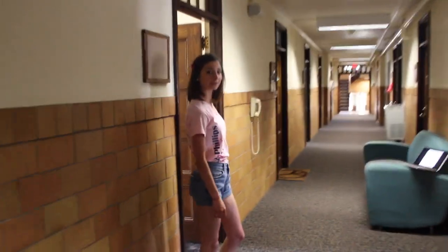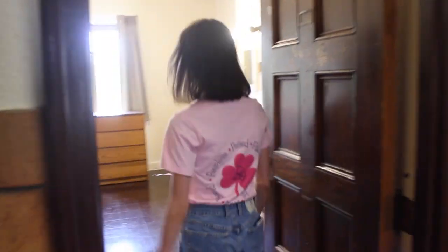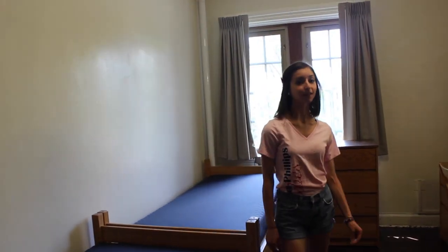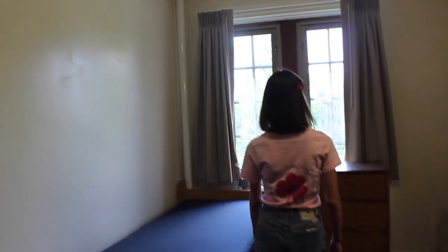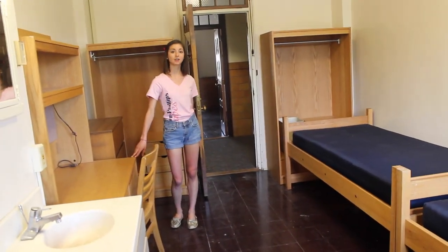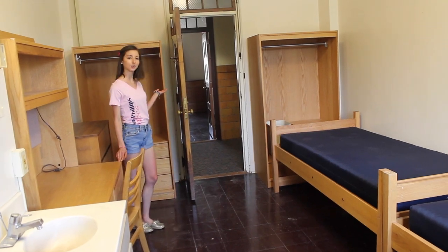We're moving up in BP to explore some typical dorm rooms. Right here we have a double on the east side of the building and all rooms on the east side of the building have a beautiful view of the Golden Dome. Although most dorms in BP are doubles, we do have a few triples and singles and one quad on the first floor. All rooms come with a dresser, a desk, a wardrobe and a roommate.